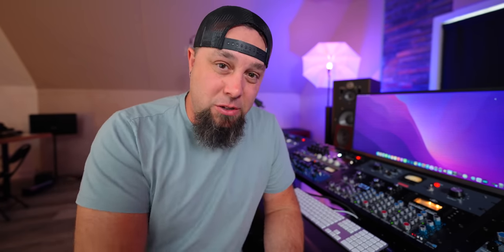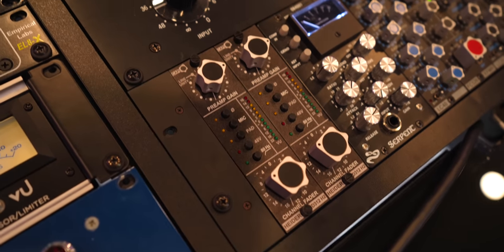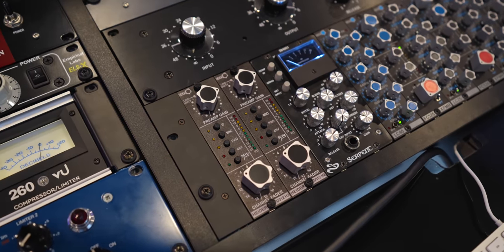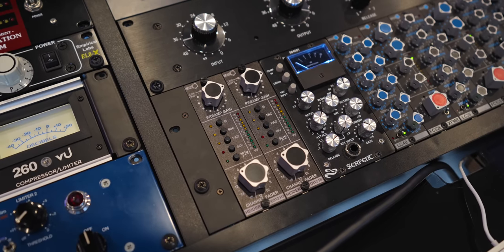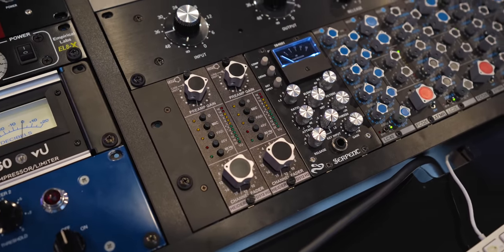Let's jump right into the stuff that I use every single day on every single song. Starting with mixing — first up are the Cappy Hiders, the new versions, the H2s. Of all the gear in this room, those probably get used the most. They live on my mix bus for every single mix. I track 99% of vocals through them, about half my guitars through them. They are absolutely stunning.